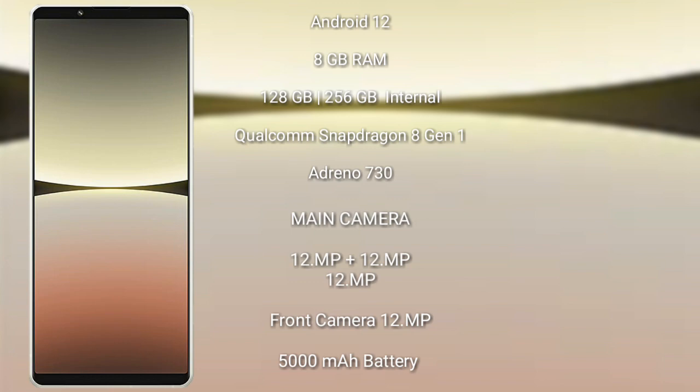The Sony Xperia 5 Mark 4 comes with Android 12 operating system. It comes with 8GB RAM and 128GB or 256GB internal storage, a Qualcomm Snapdragon 8 Gen 1 processor, and Adreno 730 GPU.